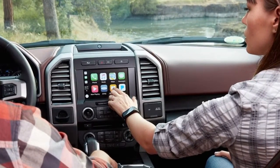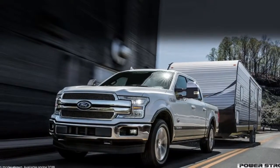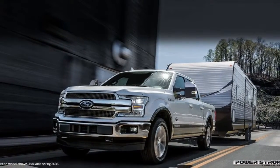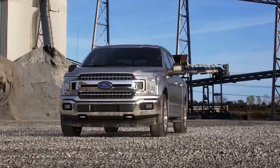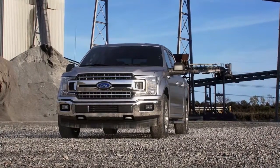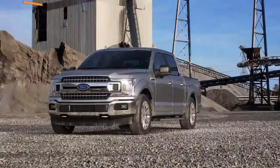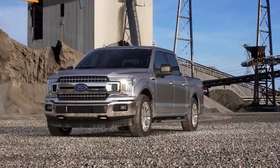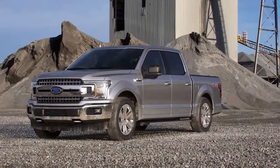When your F-150 is equipped with optional SYNC Connect, FordPass enables you to check your vehicle status or remotely unlock and start your vehicle, schedule maintenance, request roadside assistance, find your vehicle, and we're just getting started. FordPass takes care of the details so you can simply enjoy the drive. Learn more at fordpass.com or download it now for iOS or Android.